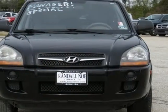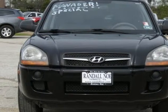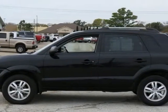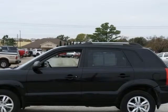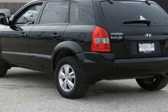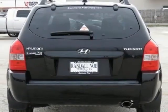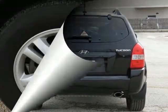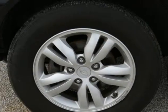Clean Carfax. Option Group 1. 4-Wheel Disc Brakes with APS, 8-Way Adjustable Driver Seat, Active Front Head Restraints, Advanced Front Airbags, Air Conditioning, Black Mirrors and Door Handles, Electronic Stability Control with Traction Control System, Flip-Up Tailgate Glass, Full Flat 60-40 Rear Seat Back, Fully Independent Suspension.